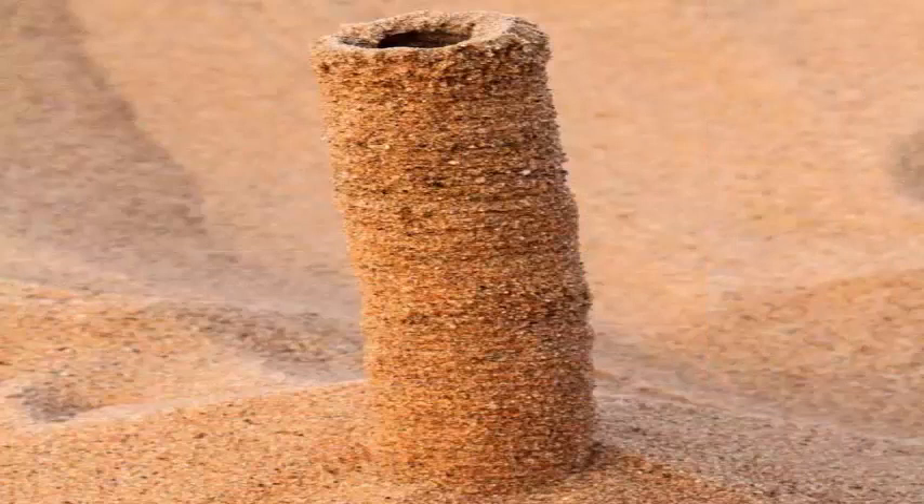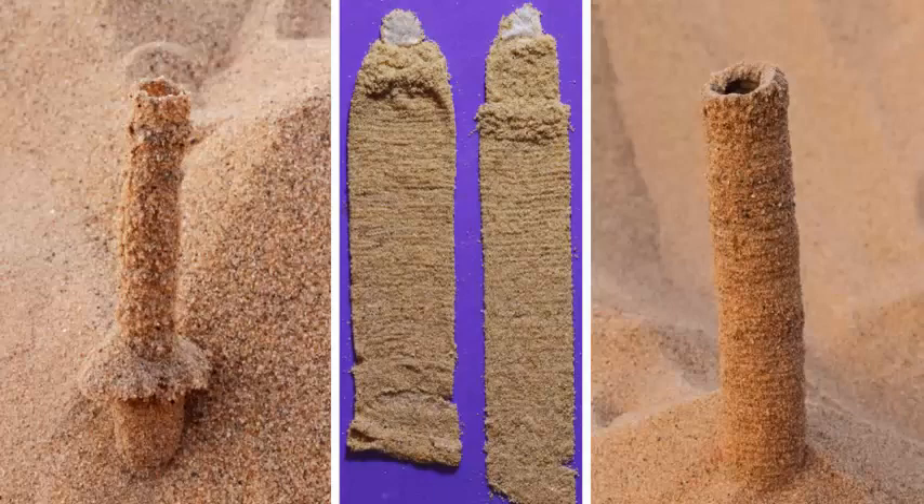In a new study, scientists closely observed four species of desert spiders that dug vertical sand tunnels to hide, rest, and reproduce, in order to unearth their engineering secrets.